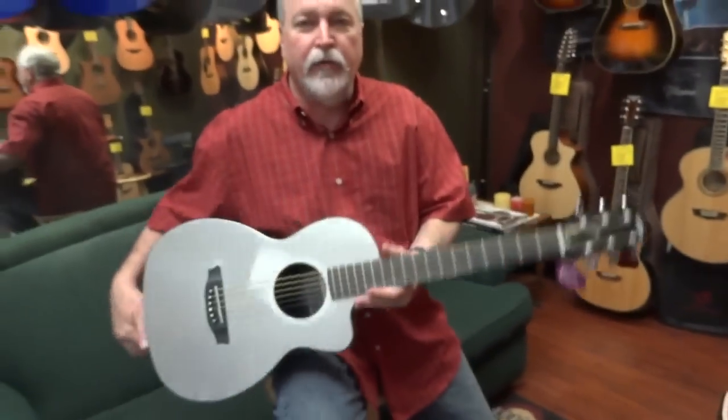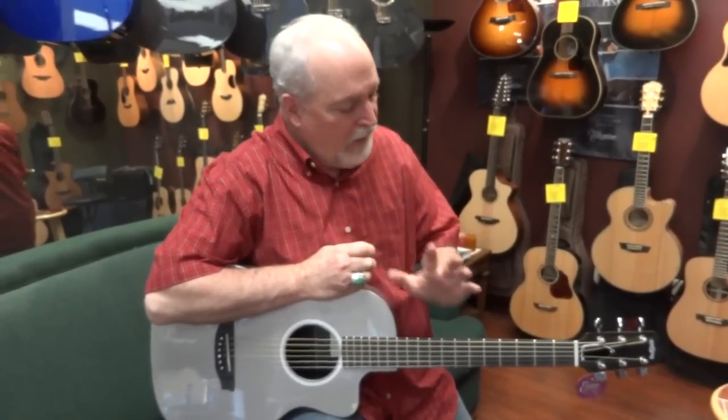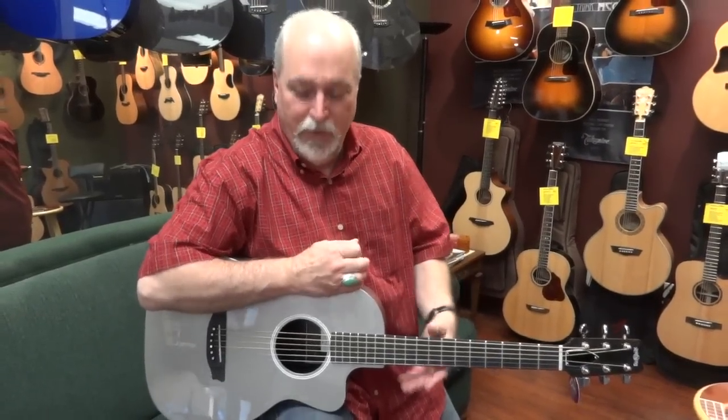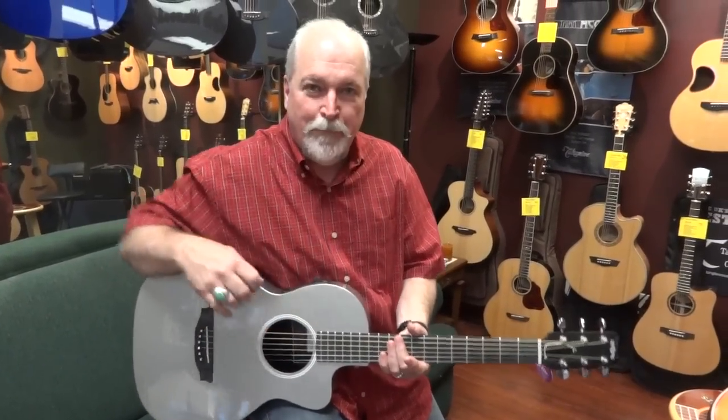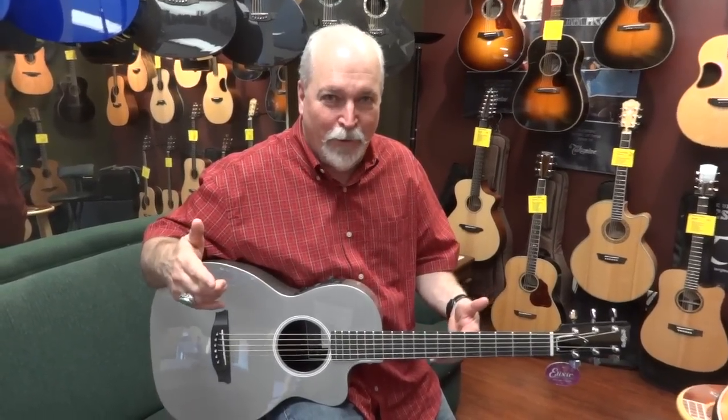These little guys are virtually indestructible. They are impervious to humidity and temperature changes. Rainsong has a great feeling neck. They're light as a feather because they don't need any sort of bracing. It's the perfect transportable guitar — it'll handle any weather, any conditions, and you can take it anywhere.